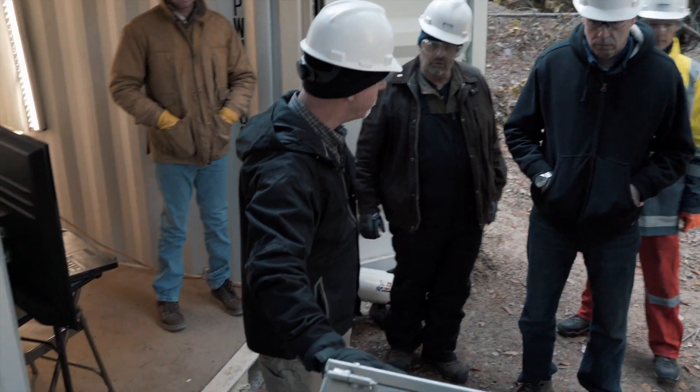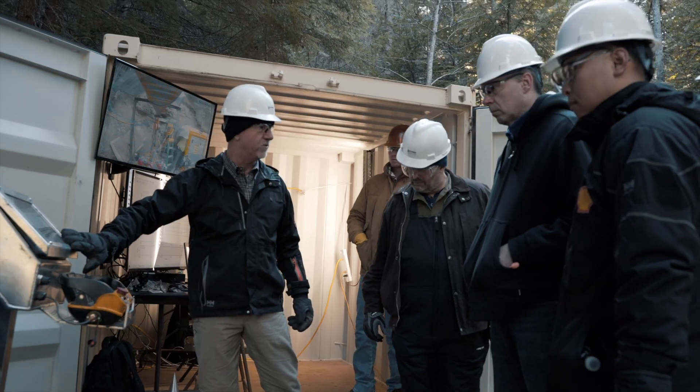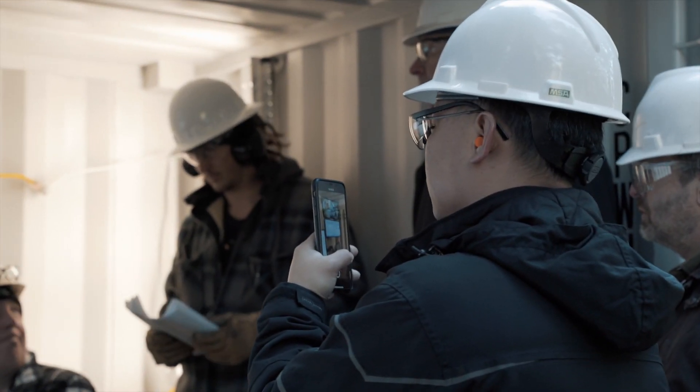They're actually going to run the rig from this control panel right here. Area is cleared. Fire and ready.